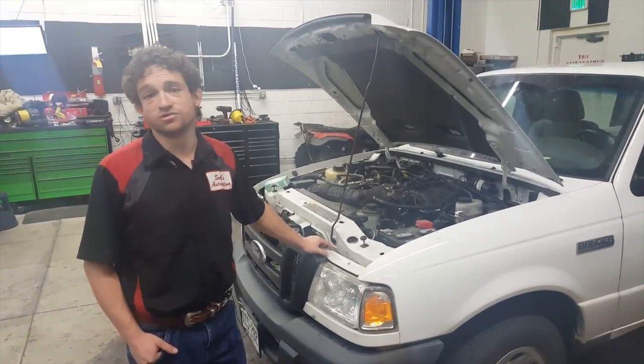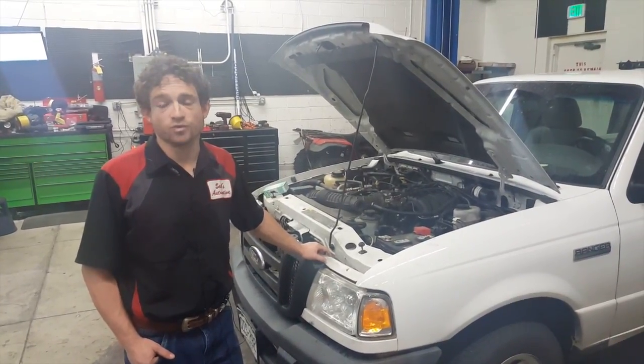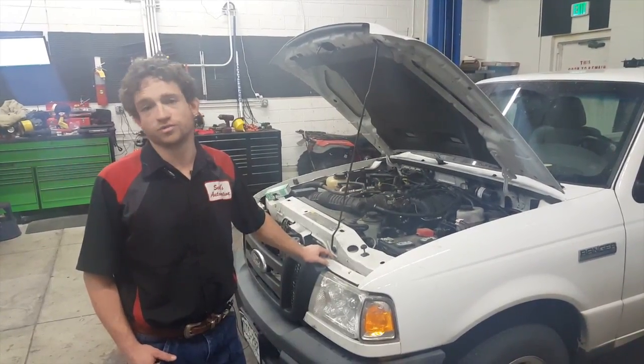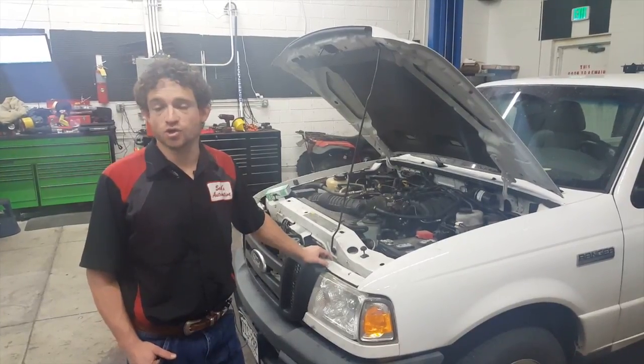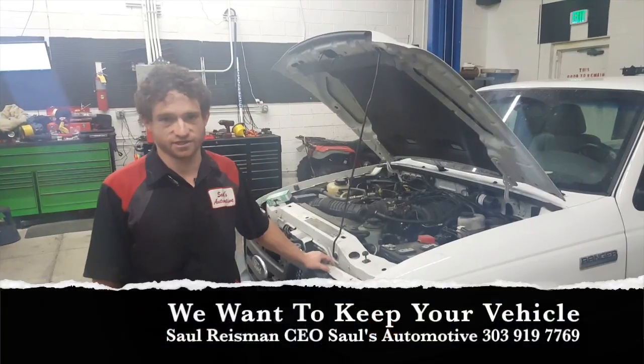Ford discontinued the production of this vehicle two and a half years ago. As a result, we have found many owners coming in with the desire to keep theirs in the utmost showroom condition for as long as possible. They understand that there physically is no replacement for these vehicles at this time, and they want to get the best life out of theirs they could.